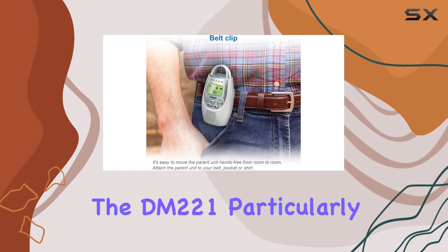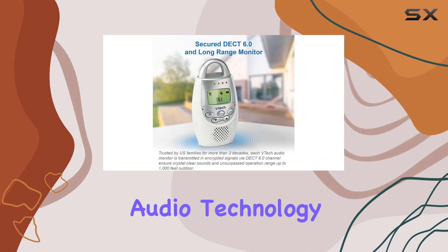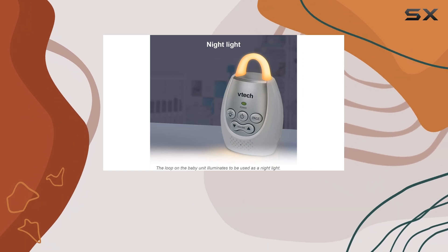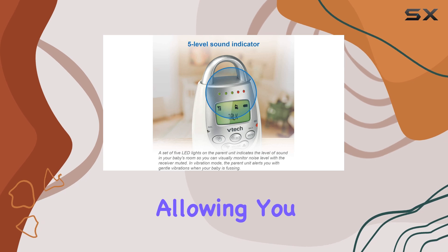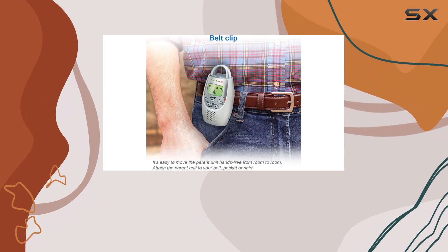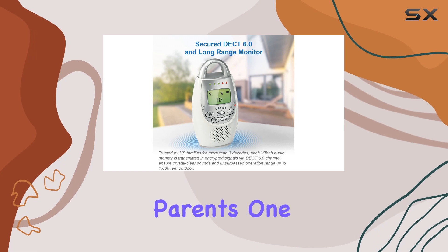What makes the DM221 particularly appealing is its use of digital audio technology, which ensures clear sound transmission. Unlike traditional analog models that can suffer from annoying crackles and static, this monitor delivers crisp audio, allowing you to hear every little sound your baby makes. With an impressive range of 1,000 feet, you can move freely around your home without losing connection, which is a major plus for busy parents.